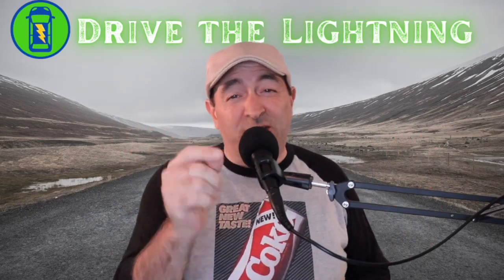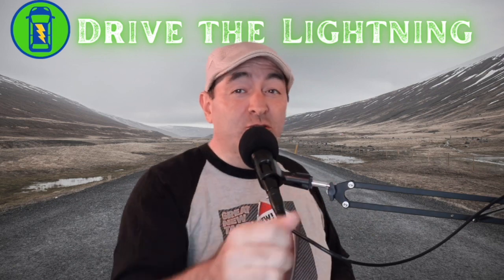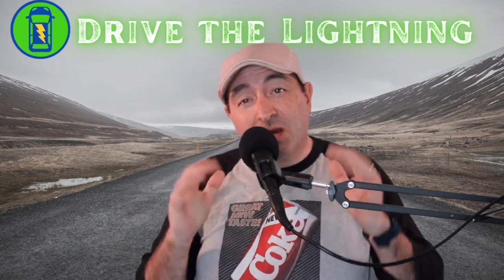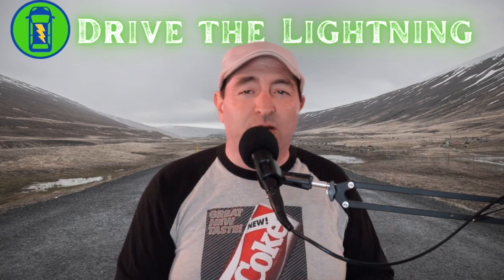Hey, it's Chad with Drive the Lightning. Thanks for being here. Just for watching this video, you get a thumbs up because you deserve it. Do I deserve a thumbs up? Not yet. Make sure you like the video. If you like the video, go ahead and give me a thumbs up. Hit that little button.